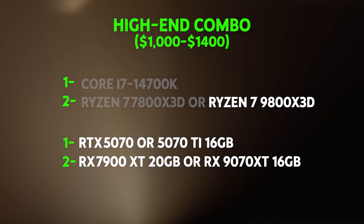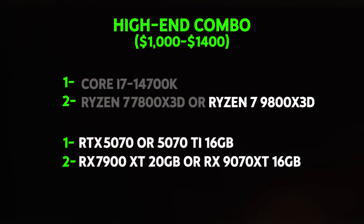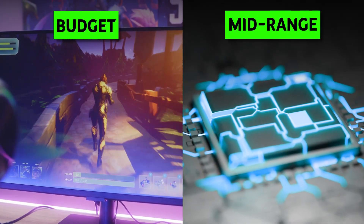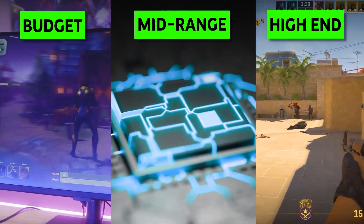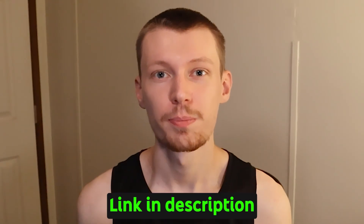These CPUs and GPUs will give you some great combos for 1080p gaming in 2025. Budget tier gets you excellent gaming for under $400. Mid-range provides high refresh rate capability and serious future-proofing, especially if you go AM5. High-end delivers ultimate performance with no compromises. All parts in this video will be linked in the description below. Thanks for watching.